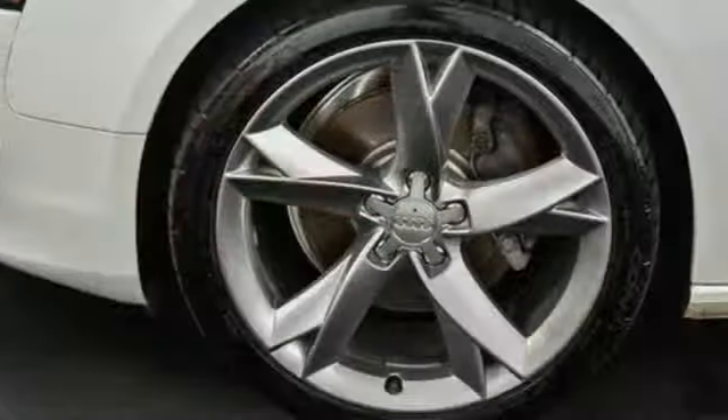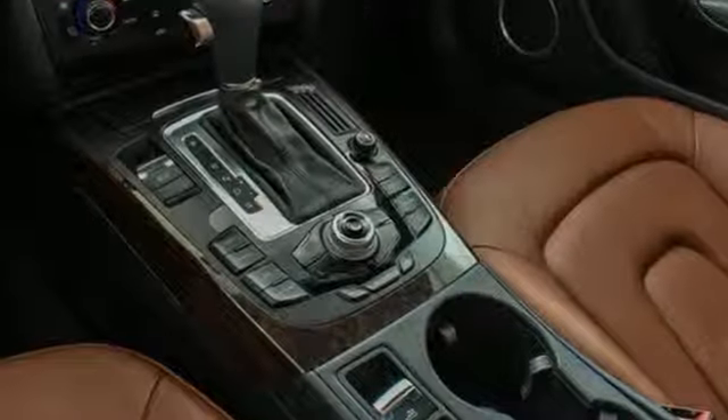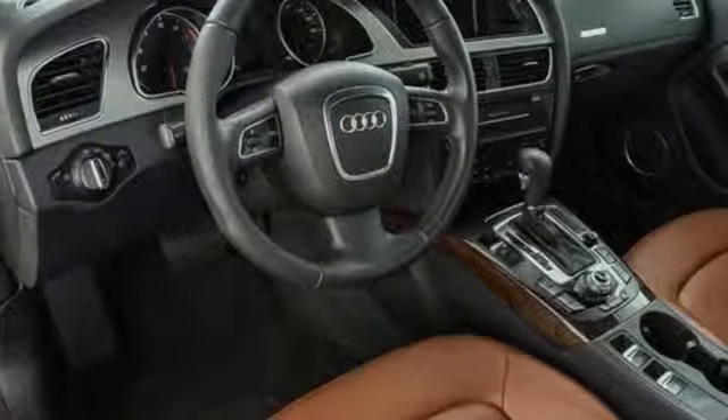Forbes observes it's practical and comfortable enough for everyday driving, with enough style and performance to make a statement. Audi forges sophistication and performance into each iconic vehicle.